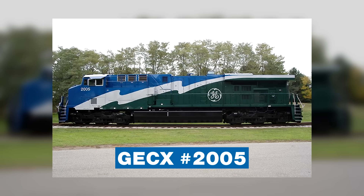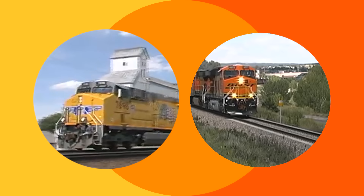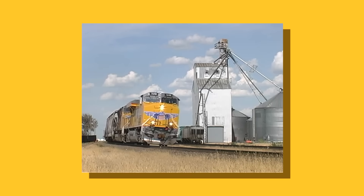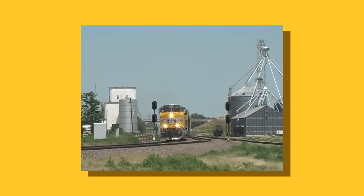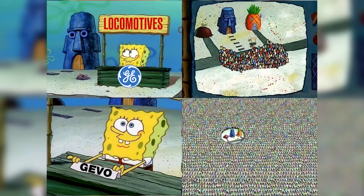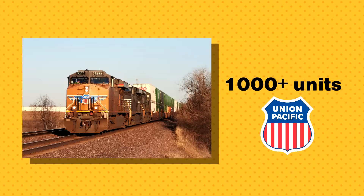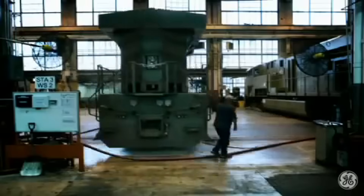GE CX No. 2005 was the first model built for demonstration purposes, rolling out of the Erie, Pennsylvania shop in March 2002. Union Pacific and BNSF then tested a total of 35 GE-owned units throughout 2003 and 2004. Results proved quite positive and exceeded expectations. Increased acceleration and tractive effort, traction control on individual axles to prevent wheel slip, improved computer tech, and higher rates of reliability and efficiency were all selling points that got America's Class 1 railroads eyeing up the GEVO. The locomotive entered official production as the ES44AC in 2004, and all other Class 1s would receive their own units in the following years, with UP owning the most at over 1,000 engines.